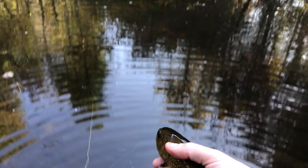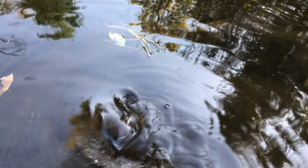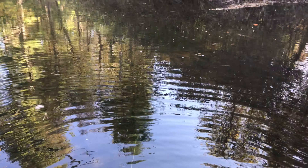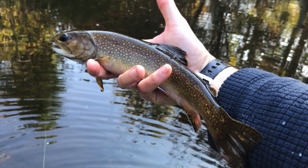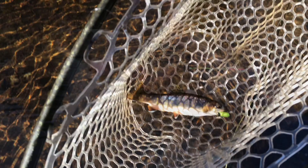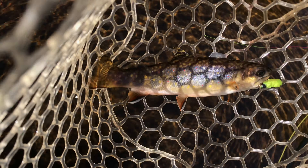Fish on! Not sure if we have a rainbow or what. That is a heck of a brook trout there. These are a good 11 inches, 12 inches.